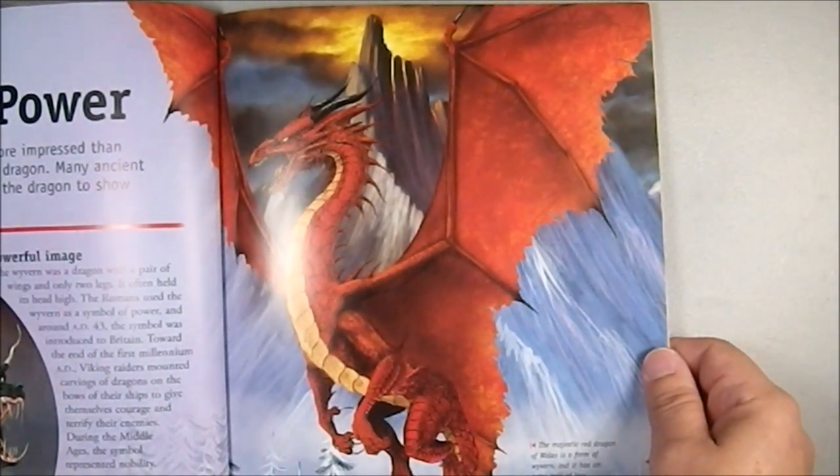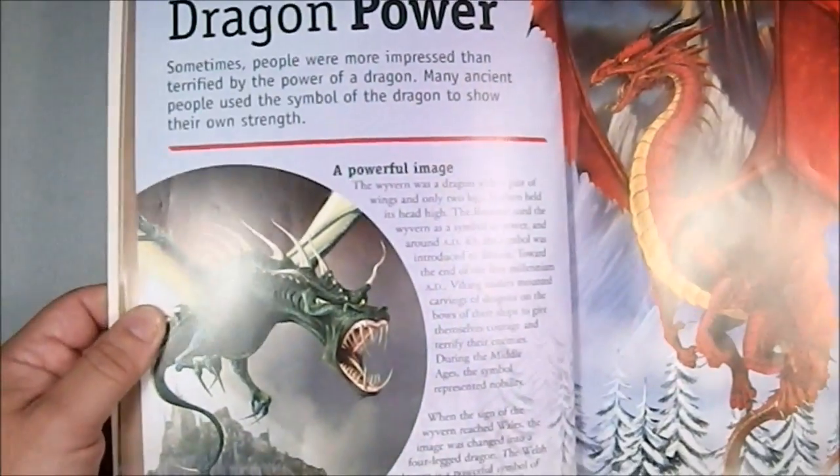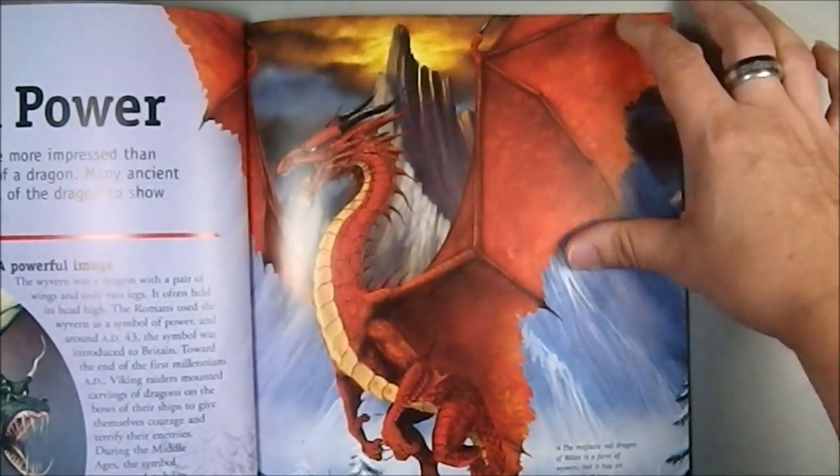And again this is the same illustration as the front cover — a bit more context on that one. A little more cartoony look on that dragon.